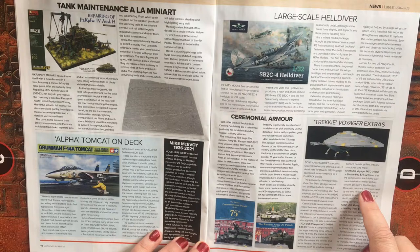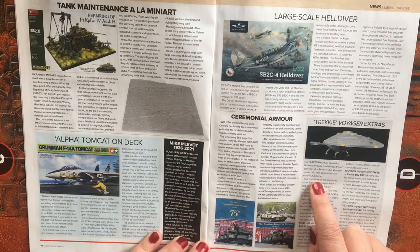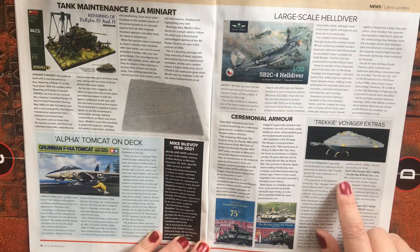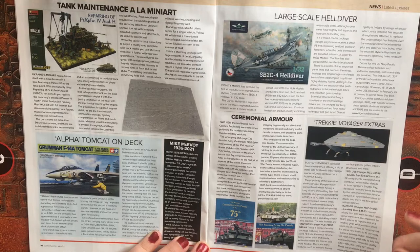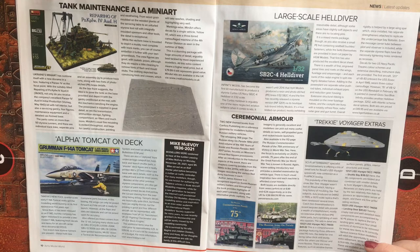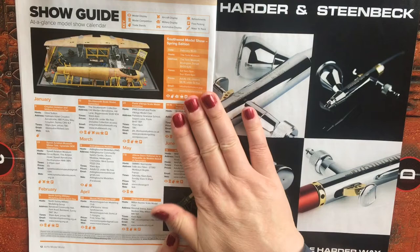Sci-fi aftermarket specialist A Green Strawberry is offering a trio of detail sets for Revell's USS Voyager spacecraft, combined as a fruit pack boxing. There are photo-etch metal parts with a sprinkling of resin to upgrade the model, plus a shuttle bay upgrade with photo-etch components and smaller details to form Voyager's shuttle bay. Recesses on many parts are held by two relatively thin frets to produce an appreciable sense of depth, and there are fine grille and railing sections. The one I quite like is a landing gear set, which means if you wanted to put Voyager down on a planet or landing pad, you could do that.